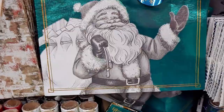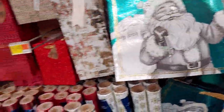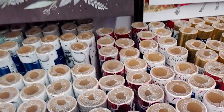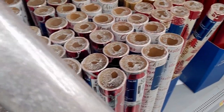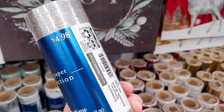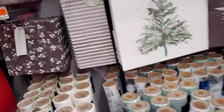They have a Santa gift bag with glitter on his hat and arms for $3.48 — really pretty. There's also what looks like glitter or sparkle paper for $4.98, it's so beautiful. I'm going to have a hard time deciding which ones to get for wrapping.